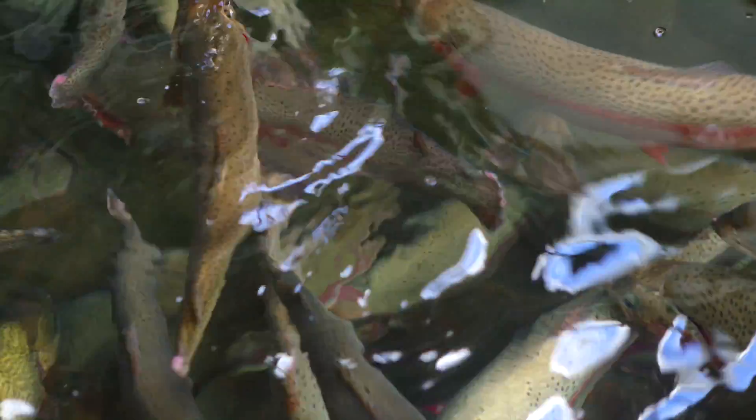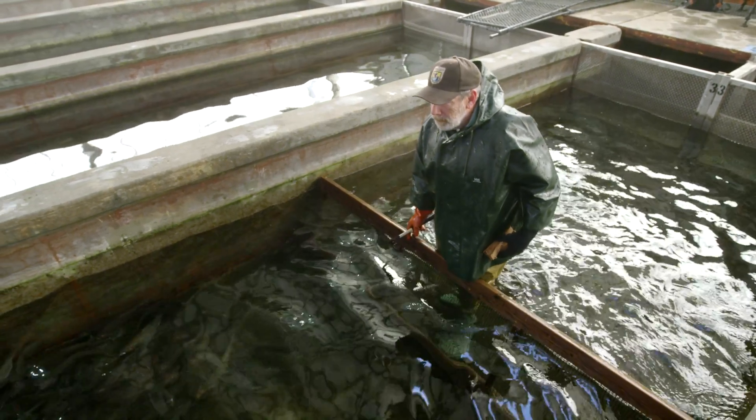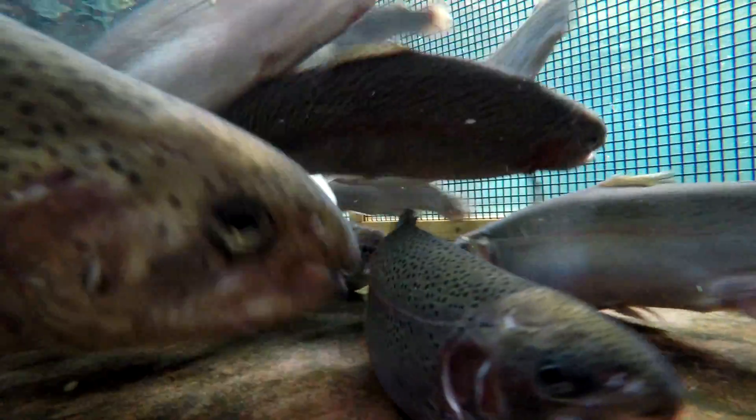We have six different strains of rainbows. We produce around 22 million eggs a year, and we can provide eggs from about the 1st of August through the middle of April of the following year.